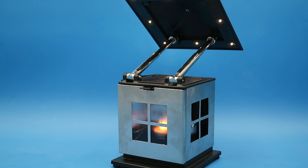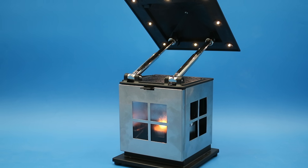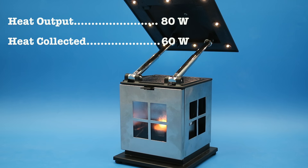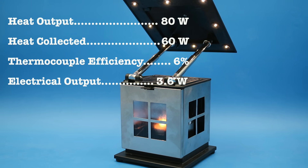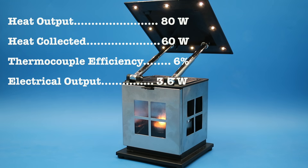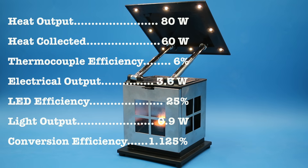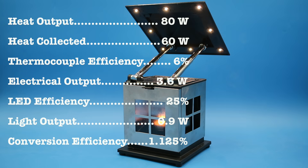The most efficient thermocouples, such as bismuth telluride and germanium-silicon, have conversion efficiencies of around 6% to 11%. Making a conservative estimate at 6%, and assuming only about three quarters of the candle's power output reaches the thermal converter, the 80 watts of thermal power emitted by the candle are converted to 3.6 watts of electricity. With modern LED efficiency between 25% and 50%, using the conservative lower end, the visible light output is 0.9 watts — meaning the system is 22 times more efficient at converting the energy stored in the wax into light than the candle itself.